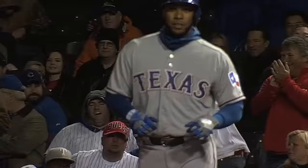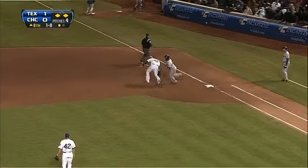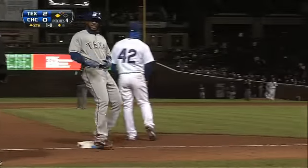Jumping to the eighth inning now — same score, the Rangers have men at the corners and one out. Cubs reliever Sean Camp on the mound, and Camp will uncork an errant pickoff throw towards first base. That allows Ian Kinsler to come in to score, and the runner takes two bases, ending up at third.